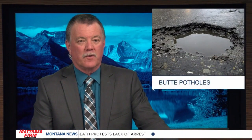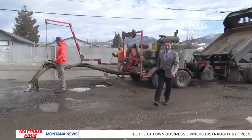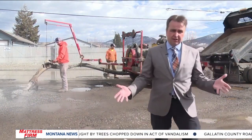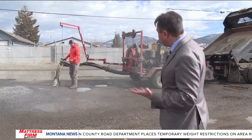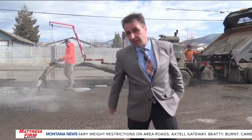We start in Butte. While some are dealing with high water, many mining city motorists are dealing with some menacing potholes. MTN's John Amey was out with city crews on Tuesday, working hard to try to fill some of the hazards. It's that time of year in Butte when the city streets are plagued with the dreaded potholes, and city crews have been at it for the past month trying to fill as many as they can. But there are many factors that work against them.